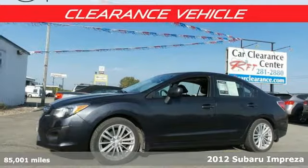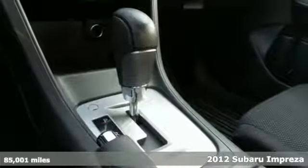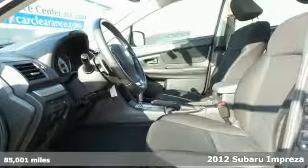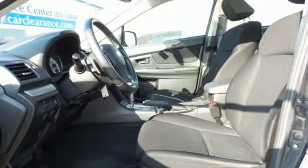Here's a 2012 Subaru Impreza. This car will keep you safe. It comes with all-wheel drive, stability and traction control, multiple airbags and anti-lock brakes.